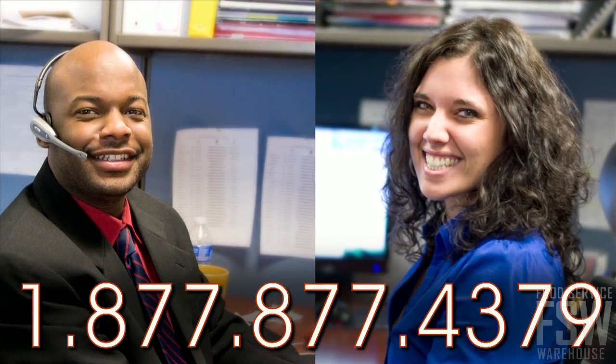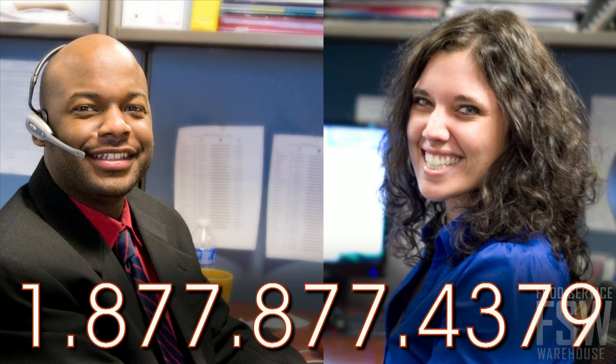To speak to your personal account manager about placing an order, call us or visit foodservicewarehouse.com today.